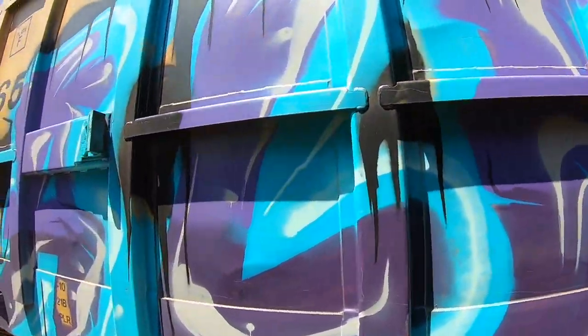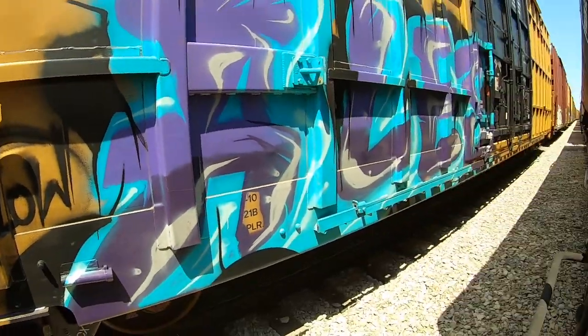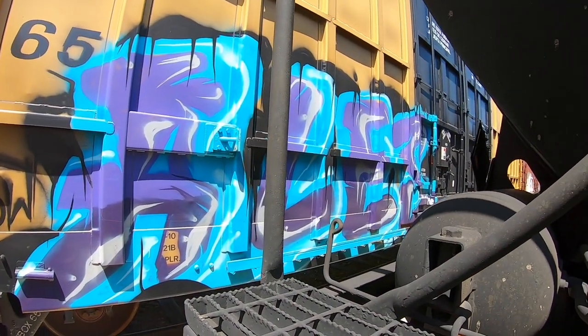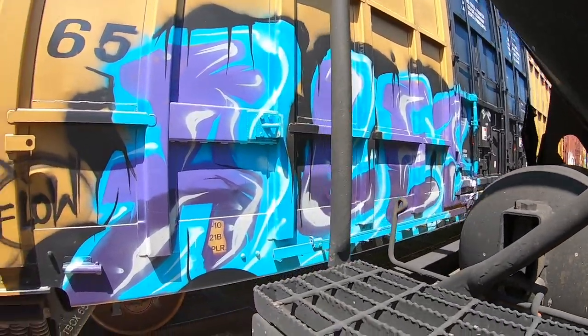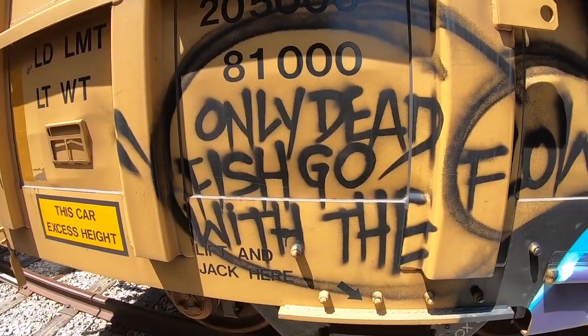Good use of a strong fill-in color here — this was something I was saying last episode too. A very strong fill-in color really propels the piece away from the background of the train and makes it stand out quite nicely. And as he says, 'Only dead fish go with the flow.'